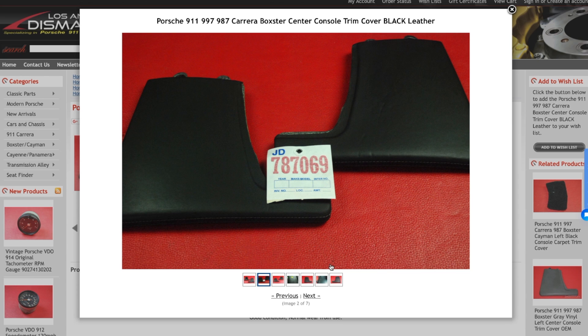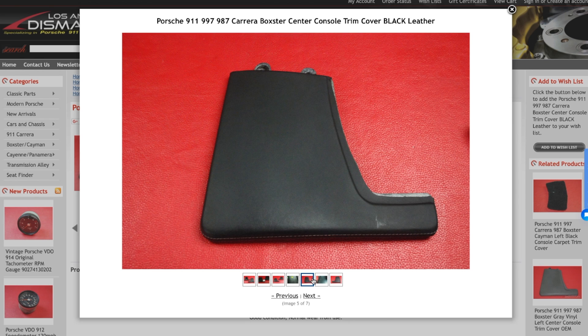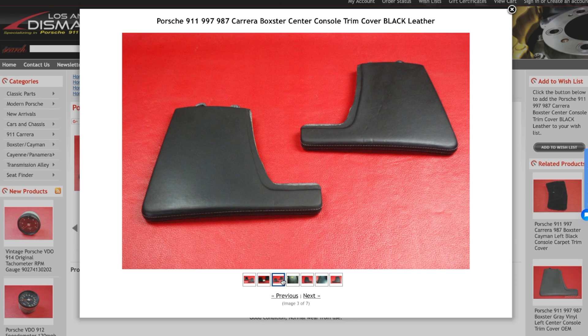I sent money today to LA Dismantler — I bought the two leather blades that sit next to the PCM unit. Mine are currently the plastic blades. I'm pretty sure I can install them myself, which should make for another fun install video. They were cheap — $150 US dollars. Shipping to Australia was not cheap though: $125 US dollars. So in total, those blades cost me $275 US dollars shipped.